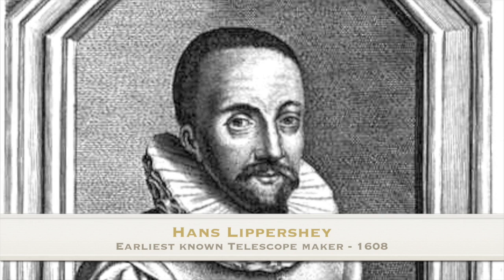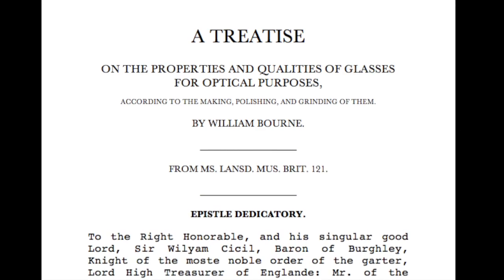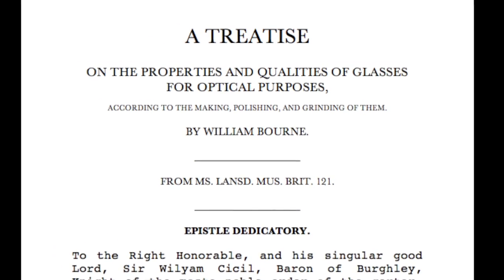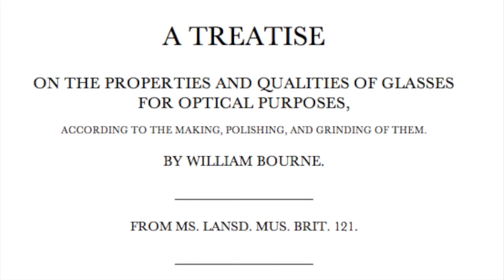First, I must prove the telescope was not invented in Holland in 1608, as is believed, but rather decades earlier in England. As evidence, I offer William Bourne's careful description of how to build a telescope, sent to Lord Burley, Queen Elizabeth's closest advisor, in 1580.